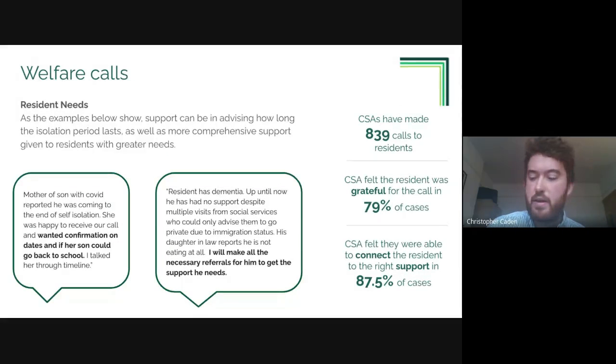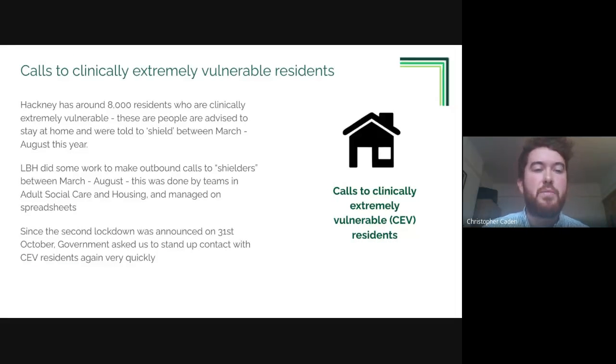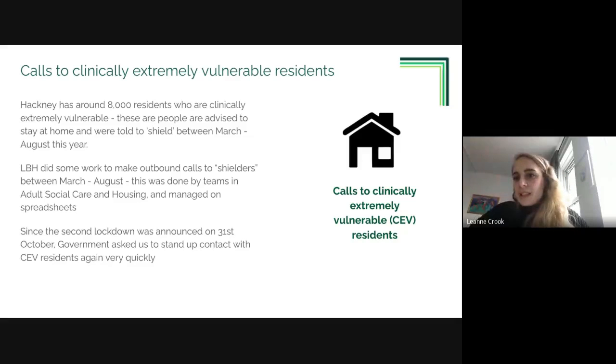Leanne, Hackney lead on clinically extremely vulnerable residents, provides context on this cohort. These are people identified by a clinician as being clinically extremely vulnerable to COVID-19 because of a particular medical condition - you can't self-select into this cohort. There are around 2.3 million of these people in the UK and around 8,000 in Hackney. During the first lockdown this cohort was known as 'shielders', as they were asked to stay inside completely between March and August.